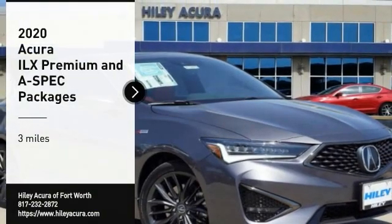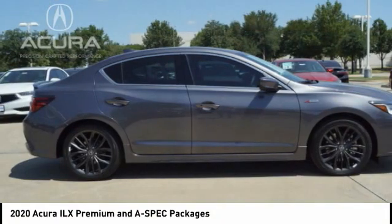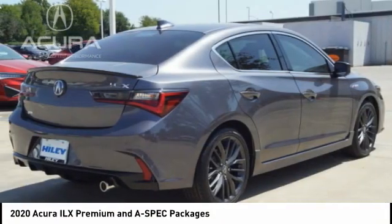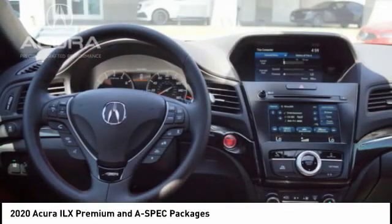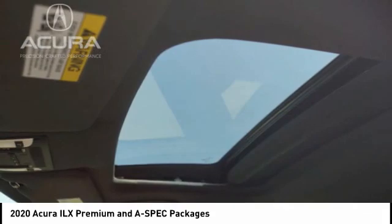Stop by and take a look at the 2020 Acura ILX. The luxury in the new Acura ILX includes leather heated seats and a powerful array of voice command and high-end technological advancements, while being powered by a high performance engine.